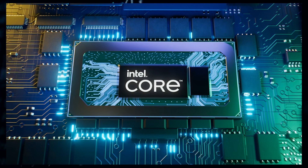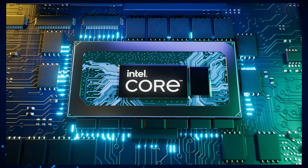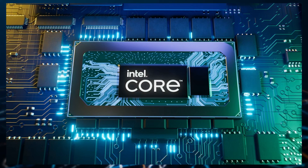Lab501 got access to an Intel Alder Lake laptop sample featuring the top Core i9-12900HK CPU. The CPU was unveiled at CES 2022 and aims to be the fastest product made by the blue team for the notebook segment.